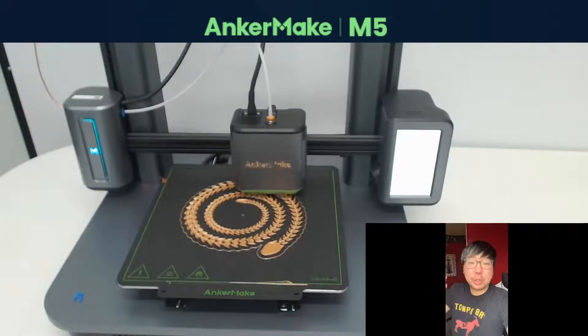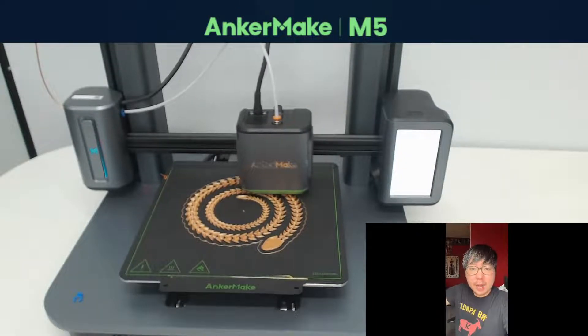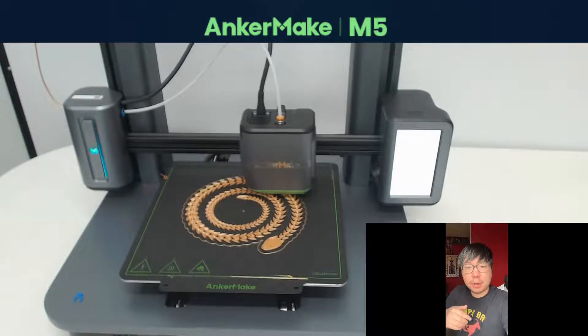Hey everyone, thanks again for watching Anchor Make's 3D Printing Livestream. I just wanted to remind you guys real quick, if you wanted to support or check out our Kickstarter, you can find the link in our bio or in the comment section below. So make sure to check out our Kickstarter to find out more about our 3D printer.